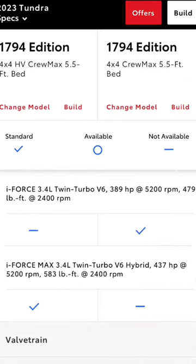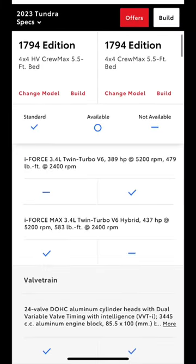Horsepower for the Max is 437, while torque is 583 pound-feet. For the regular, it's 389 horsepower and 479 pound-feet of torque.